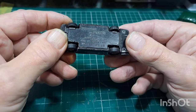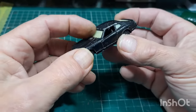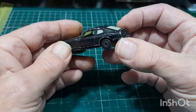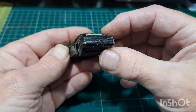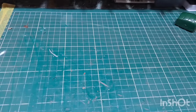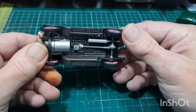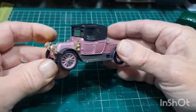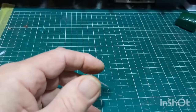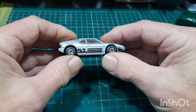Matchbox Datsun — not bad, not sure if the windscreen is supposed to be like that. This is a rarer pink color one — I'll put that to one side. Like I say, this was a huge job lot I got and I've already split it once. This is a Matchbox 1981.